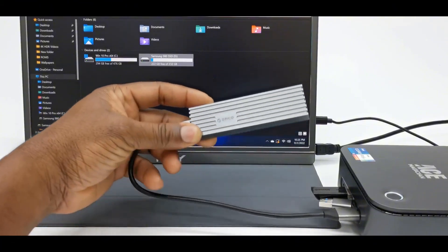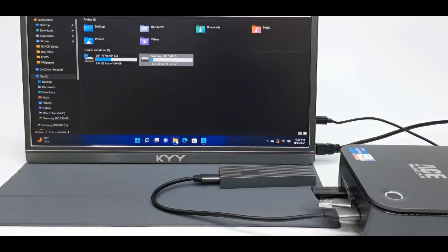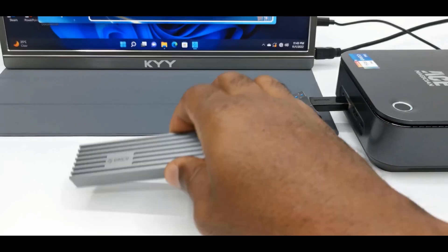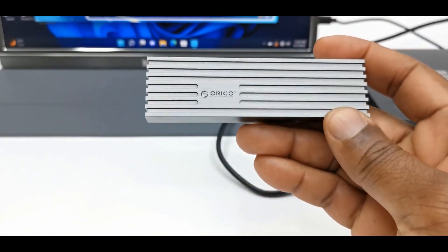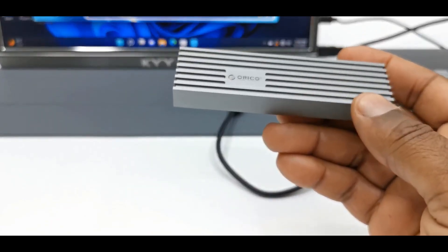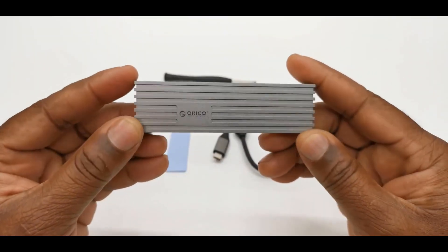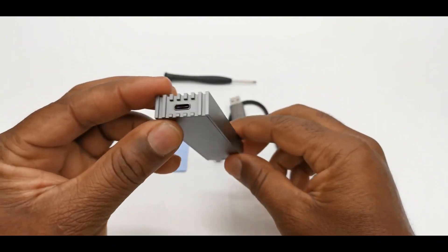The maximum supported drive capacity tops out at 2 terabytes, which may be a bit limiting for some power users. But considering the incredibly affordable price point, this is still a fantastic value. Plus, you get the added benefit of an automatic sleep mode that kicks in after 10 minutes of inactivity, helping to preserve your laptop's battery. You can also rest easy knowing the whole setup is covered by a 12-month warranty. For the affordable price and impressive feature set, the Orico is a total steal.